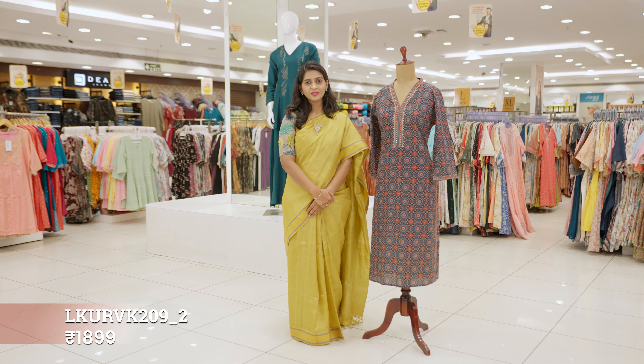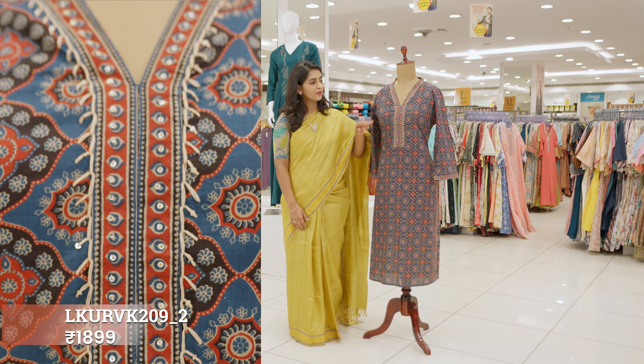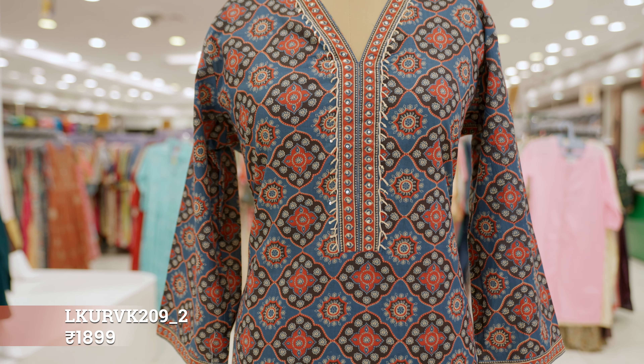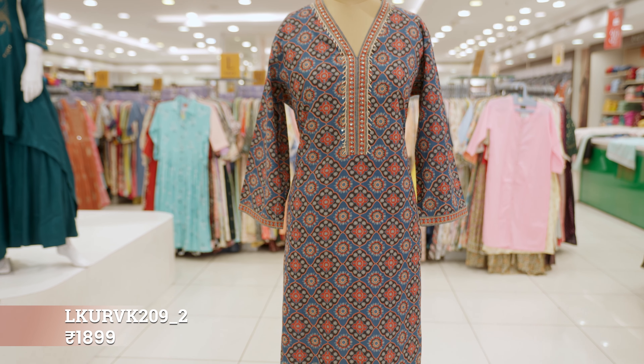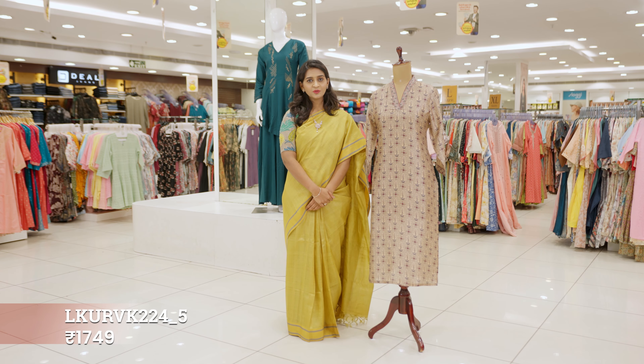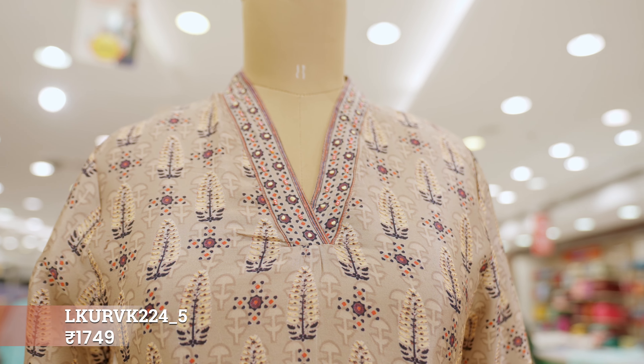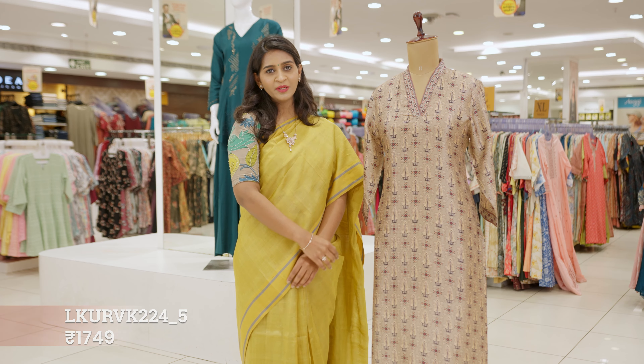This is an ajrak inspired cotton kurta. The V-neck design is very trendy, and being cotton, it will be very comfortable to wear in any weather condition. This is another ajrak inspired kurta with a touch and feel very similar to tassa fabric, featuring a trending V-neck with minimal beadwork.